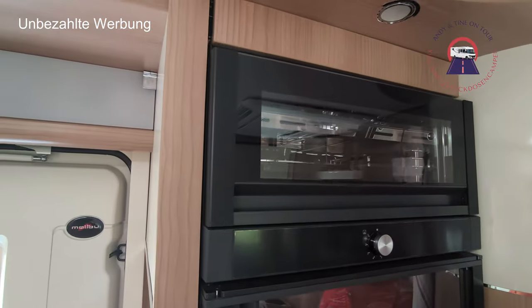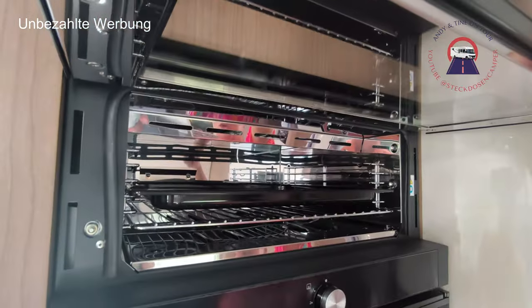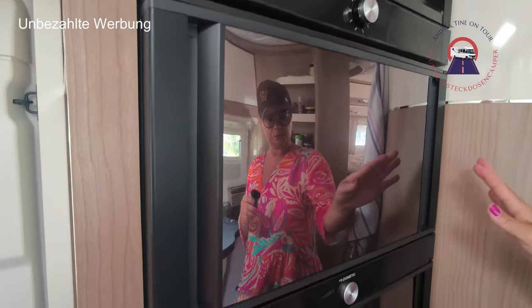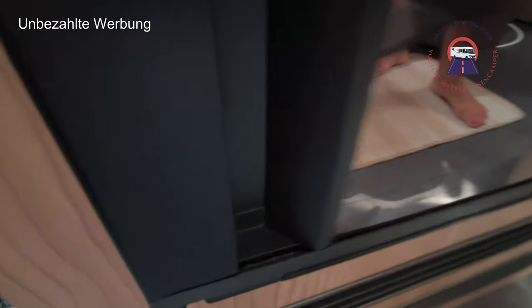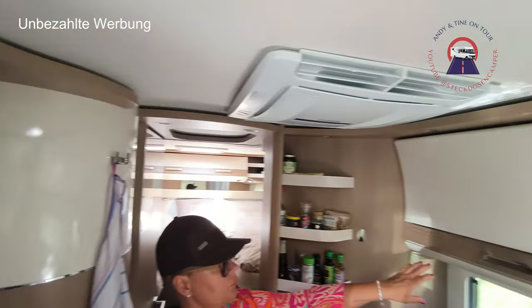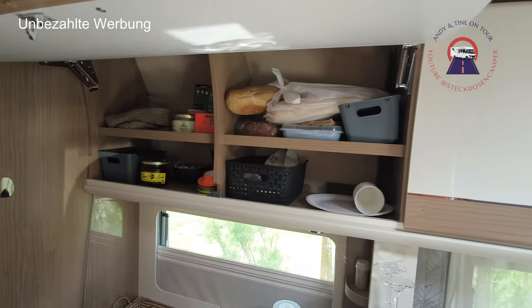Auf der anderen Seite haben wir den sogenannten Tech Tower. Oben fangen wir an mit dem Backofen – noch neu, noch nicht benutzt. Dann hat man hier das Eisfach, von beiden Seiten zu öffnen. Und den großen Kühlschrank – der hat 135 Liter. Und oben der Gefrierschrank hat 29 Liter. Also genügend Stauraum, kann man sagen, auch in der Küche.